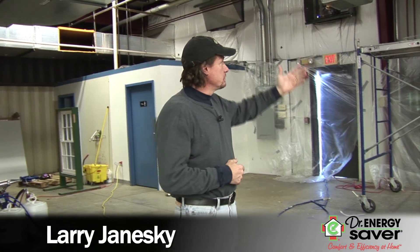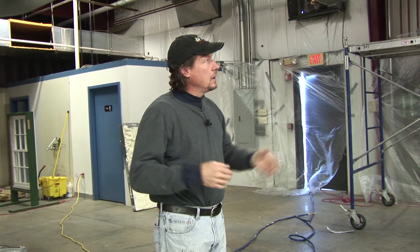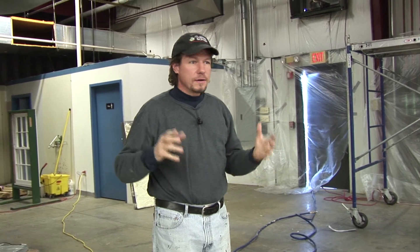Hey, this is Larry Janeski from Dr. Energy Saver. Today we've been called out to this commercial building to make it more energy efficient. The building owner complained of high heating bills and difficulty keeping the place warm without having the heaters run all the time, burning all that natural gas.